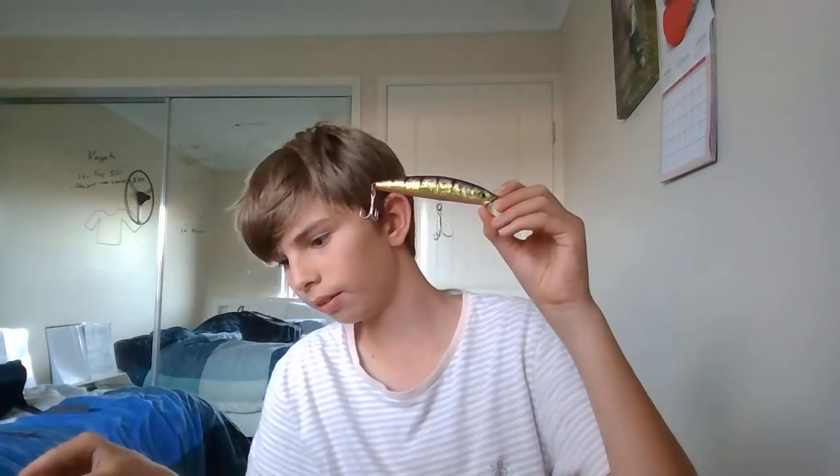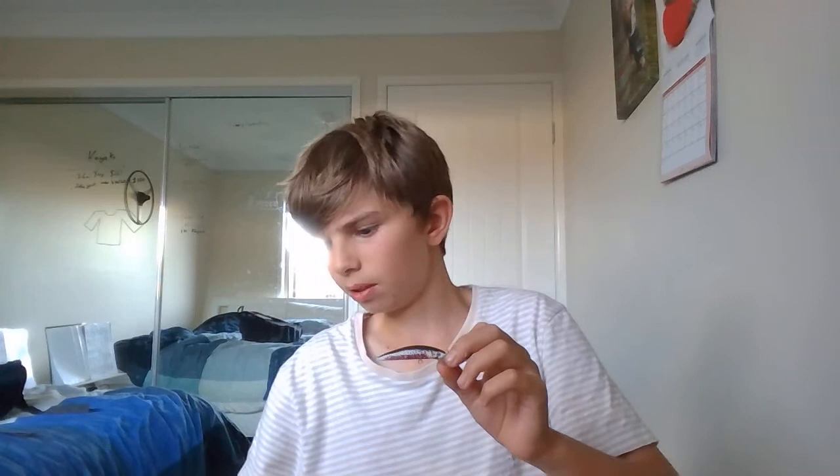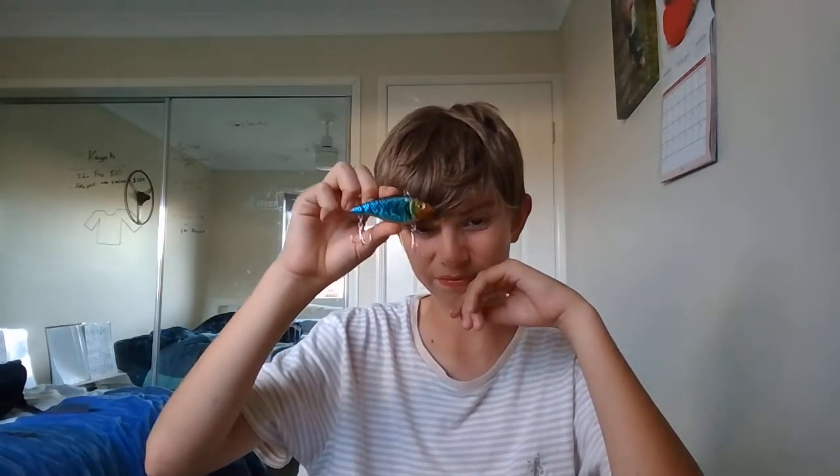This again is part of the same lure set, and I can't find the other one but it doesn't matter. Another worm on a different rig — it's got a weedless on it. This one was also given to me by one of our friends.